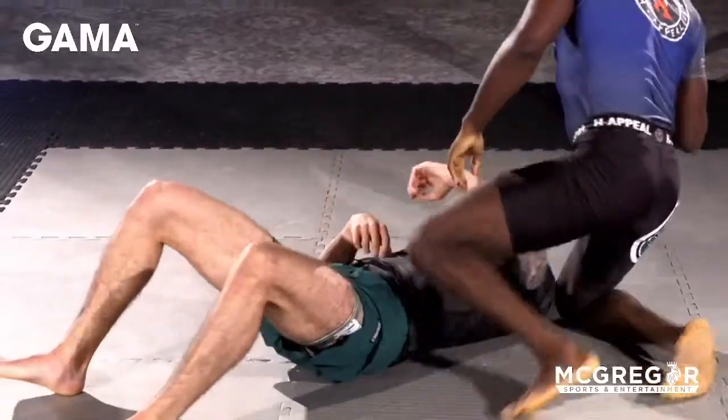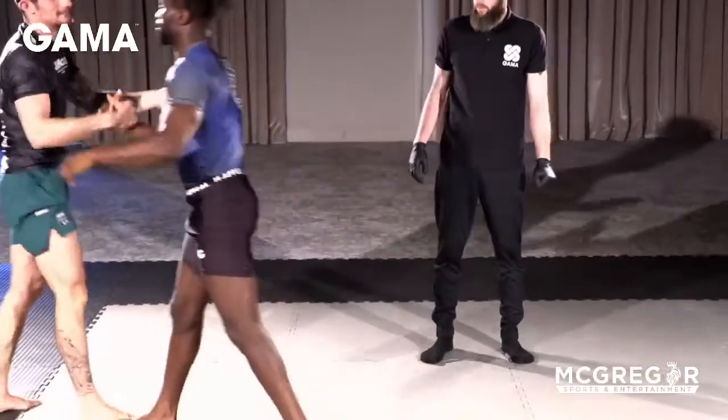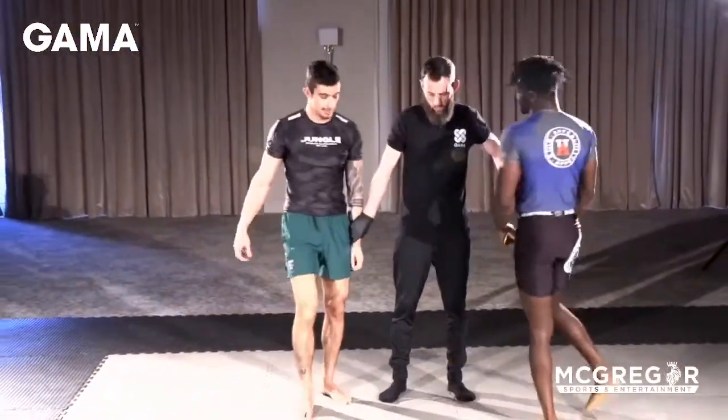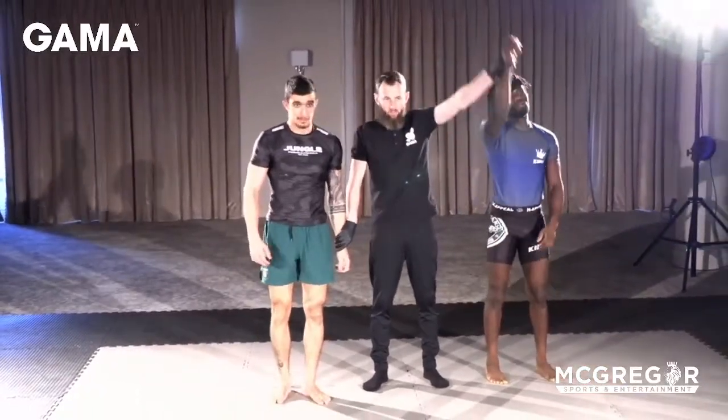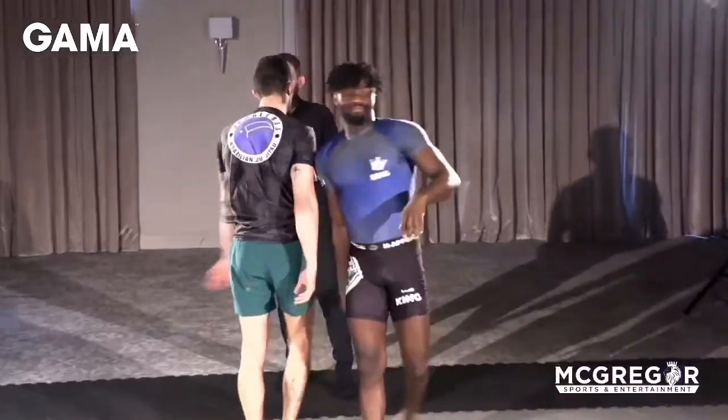Solomon gets the finish there. Those first two minutes were all about feeling each other out, and then — yeah — the typical blue belt competition pattern. Solomon's experience showed through in the end.